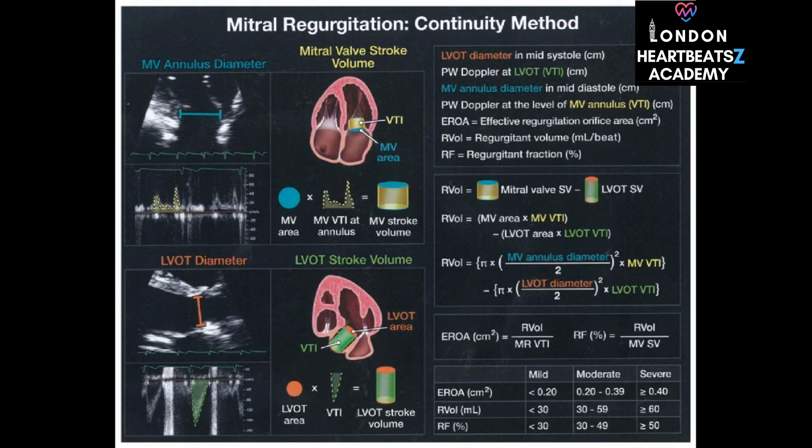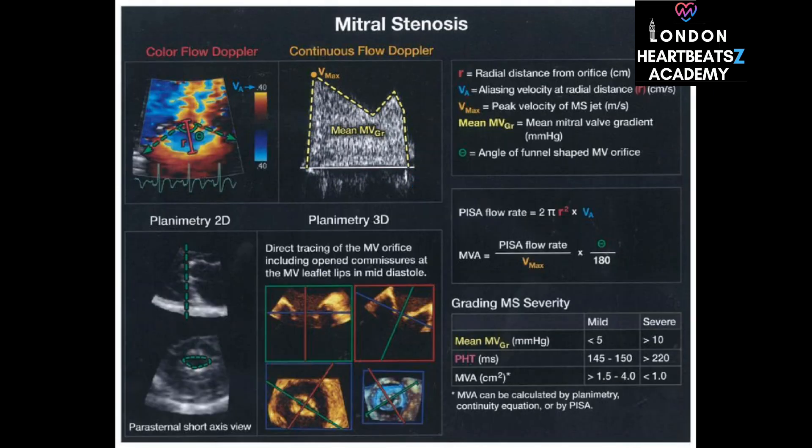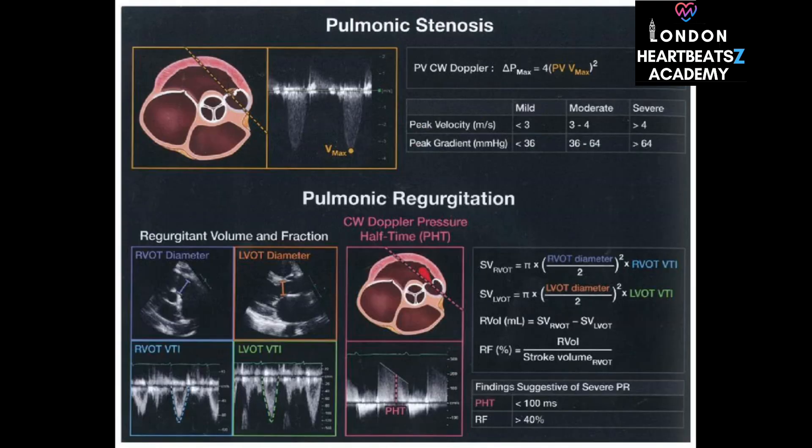In mitral stenosis, the mitral valve opening is narrowed, restricting blood flow from the left atrium into the left ventricle. We use Doppler ultrasound to assess the severity of the narrowing. It's amazing how much information we can get from these sound waves — and we're only scratching the surface of what echocardiography can do.